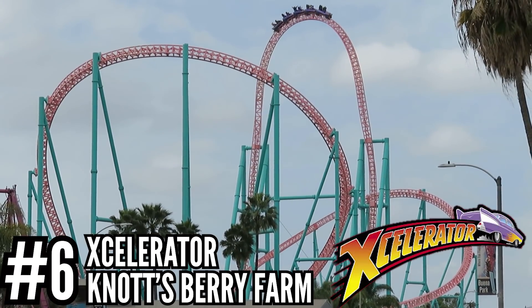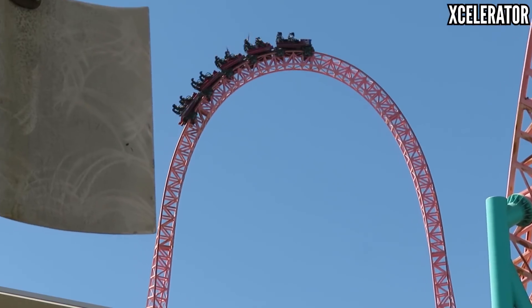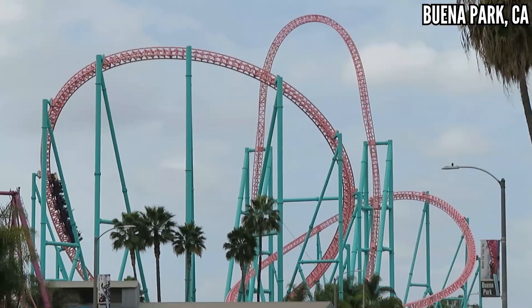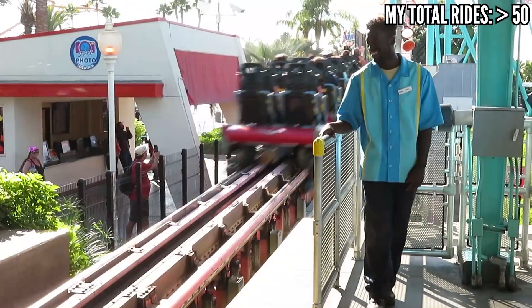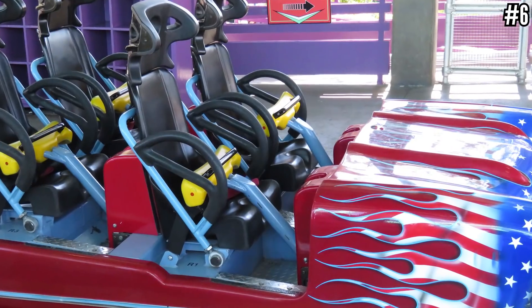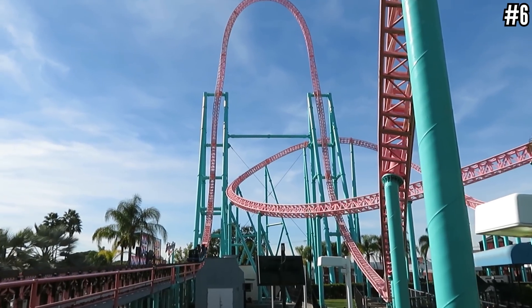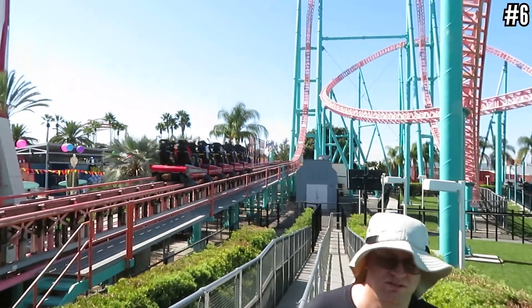Number 6: Xcelerator at Knott's Berry Farm. This gets compared to Storm Runner a lot, and it makes sense — these are only six spots apart in my overall list. Xcelerator is a little taller, but Storm Runner is a more complete ride. Xcelerator just goes into a couple of overbanks before hitting the brakes. But Xcelerator's launch is the best I've ever experienced, going from 0 to 82 miles per hour in 2.3 seconds — slightly longer than Storm Runner's launch, but 10 miles per hour faster. The biggest difference between the two is the restraints: no bulky bar and shoulder straps for Xcelerator, just a T-bar. You're super open and exposed while twisting up and over that top hat. I don't care that it's not a complete ride — the launch and the top hat alone are worth it.